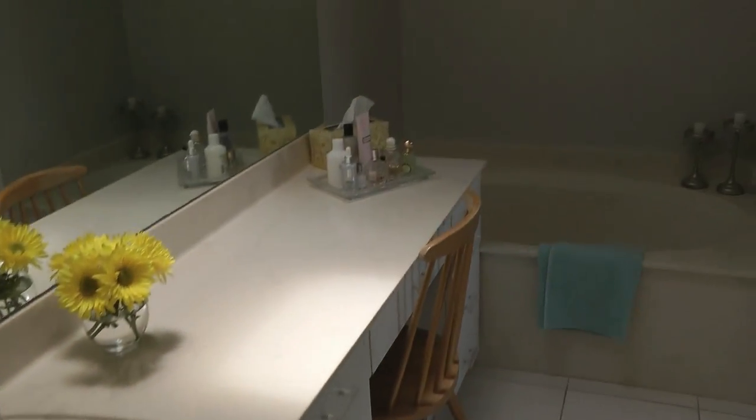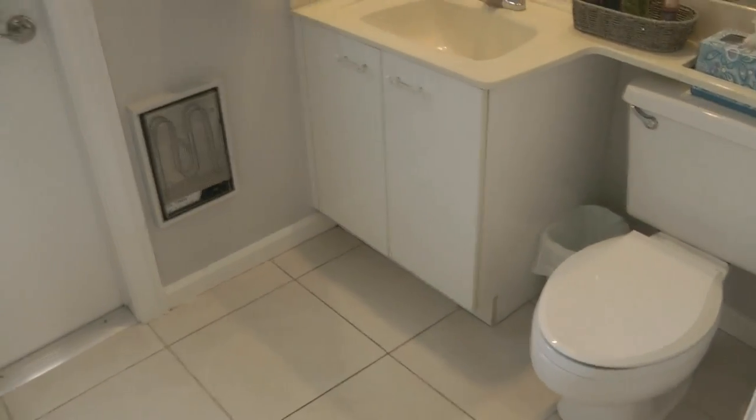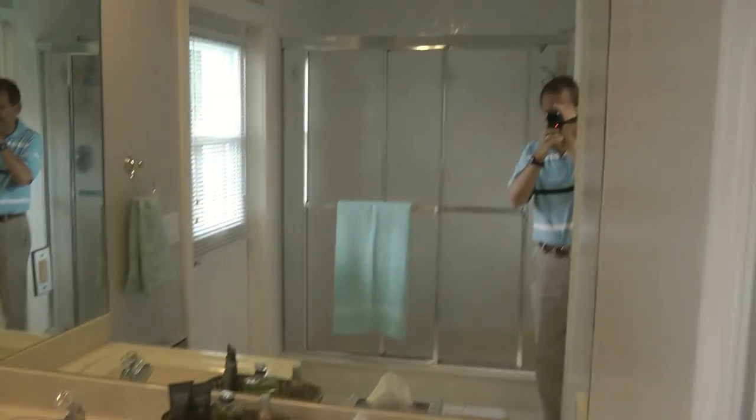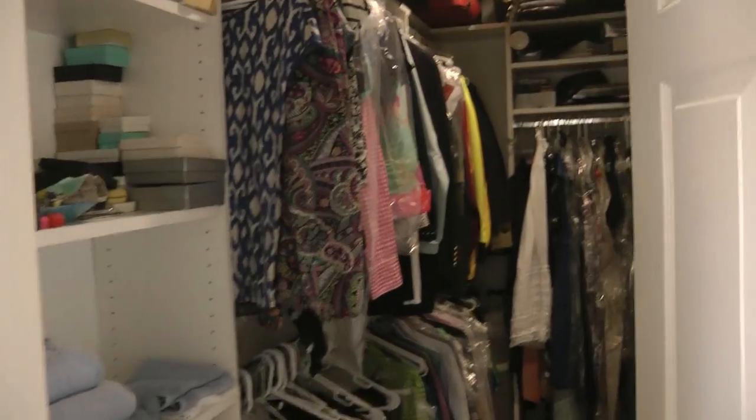Plantation shutters, not a popcorn ceiling. Here's the bathroom — vanity area, Roman tub, separate shower, and a cabana door out to the pool area. And also over here, a very nice size walk-in closet with built-ins.